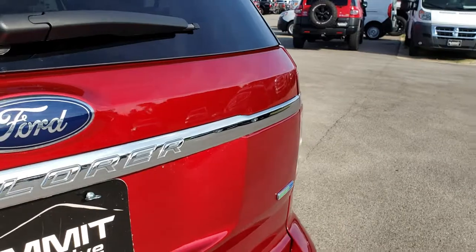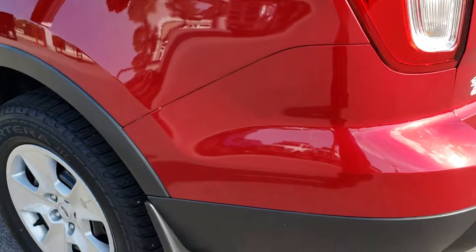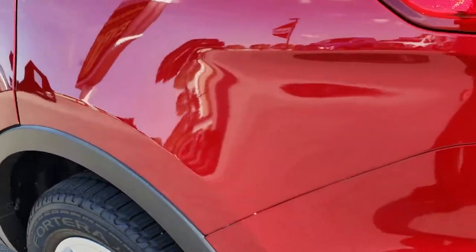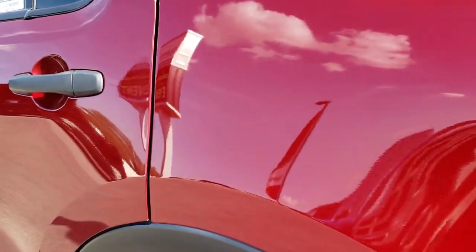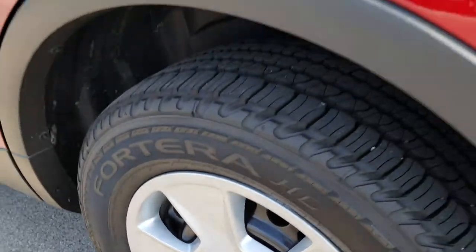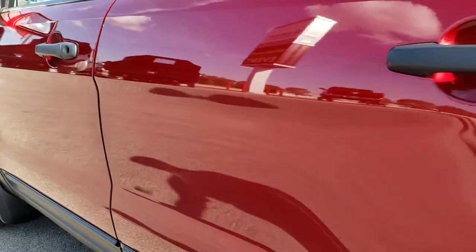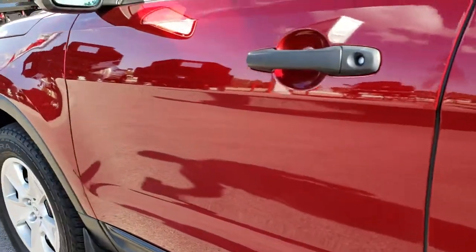Once again that rear gate is in really nice condition. And as you go down this side of the vehicle, just as clean as the passenger side. This back rim is absolutely perfect as well. No dents or dings down this side of the vehicle — very, very clean.